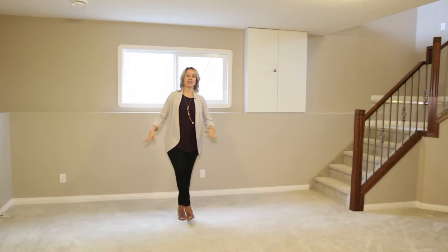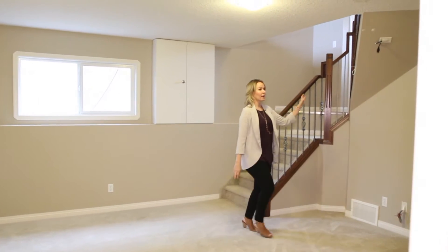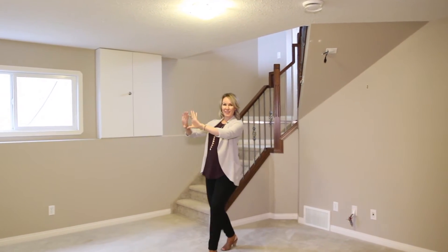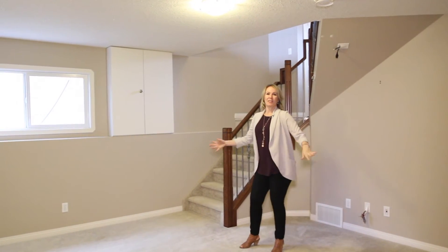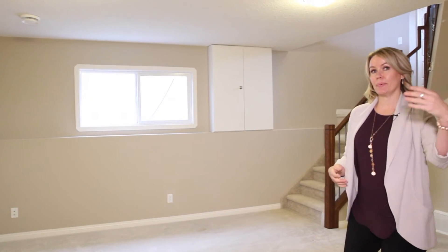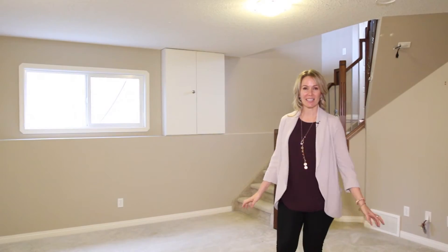Number eight: here is your downstairs family room. The cool thing is it's already wired for a home theater — you'd have your projector here, your big screen here, and some big, soft, comfy couches. You could even use the adjacent bedroom as a sitting area. This is a great movie area.